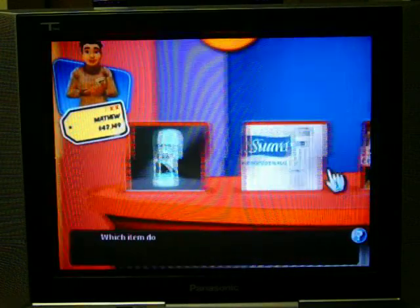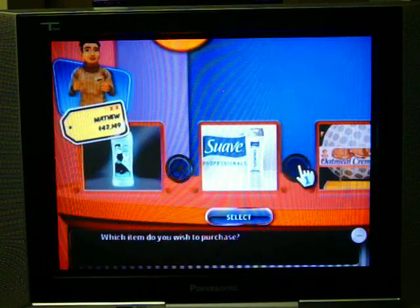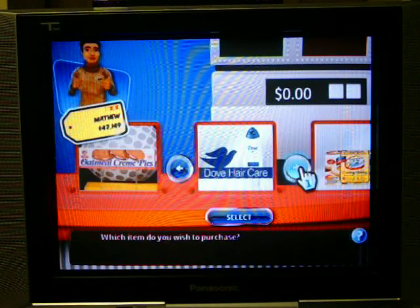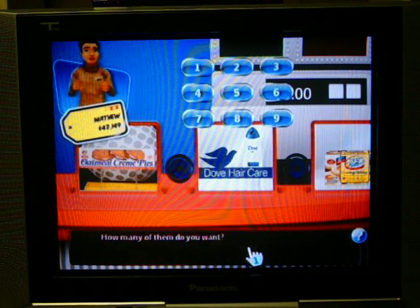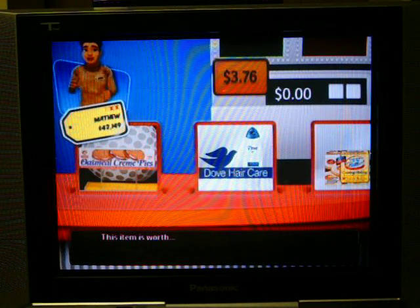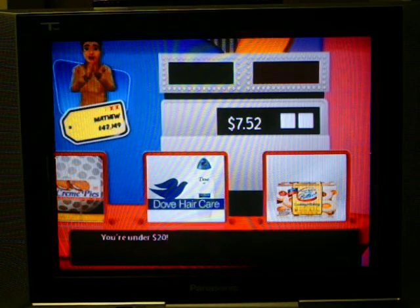Which item do you wish to purchase? I'm going to go with the Dove. How many do you want? Let's try two of them. This item is worth $3.76. Two of these totals — you're under at $7.52.